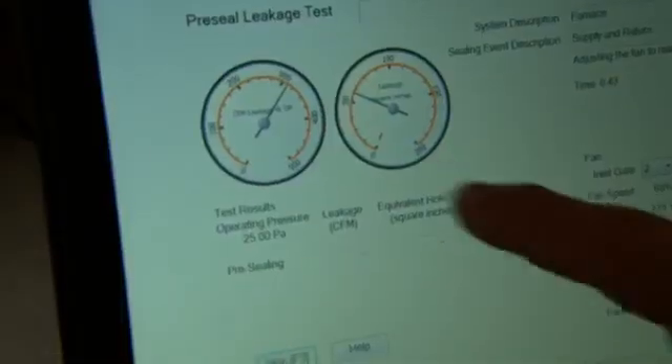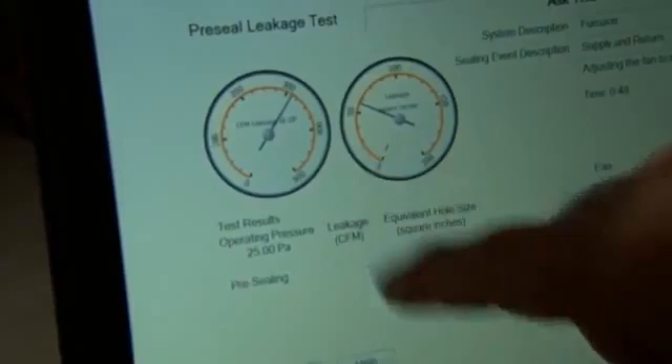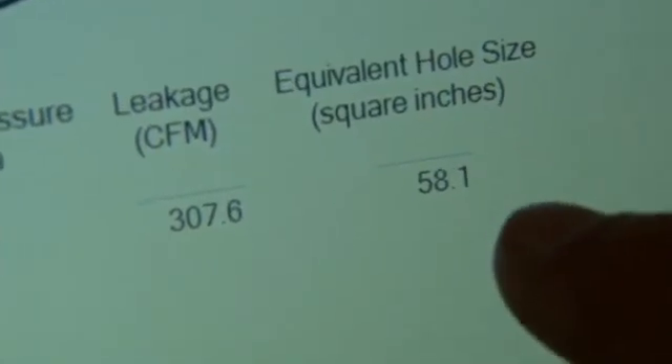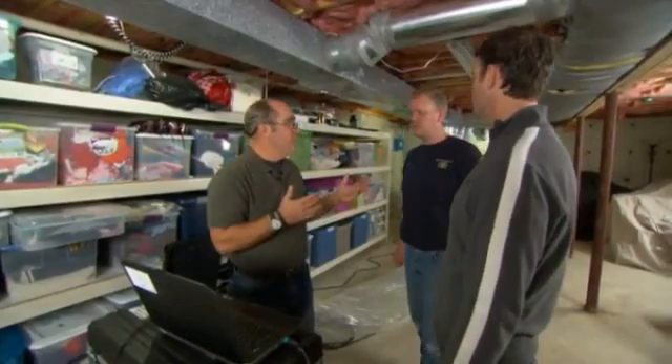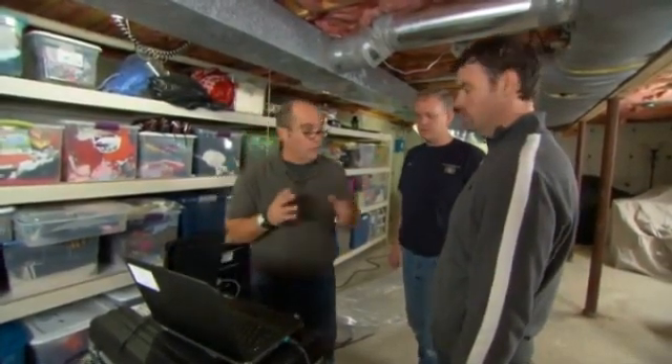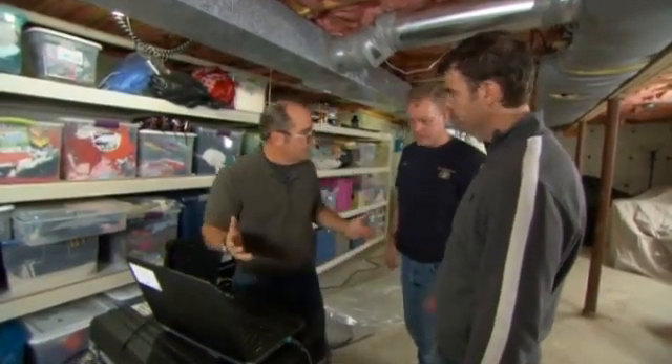So how'd we do? We lost 307 CFM — cubic feet per minute — and that's equivalent to a hole in your duct work of about 58 square inches. That's a big hole. Let's do the math: 307 CFM on a four-ton system is just under 20 percent. So 20 percent is not coming back to be reheated — you're heating your neighbor's house. It's unbelievable. So how do you seal the ducts?